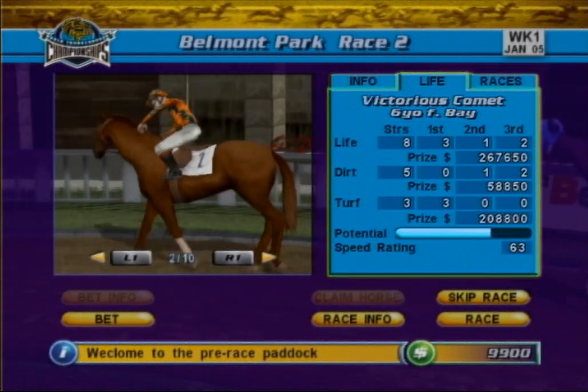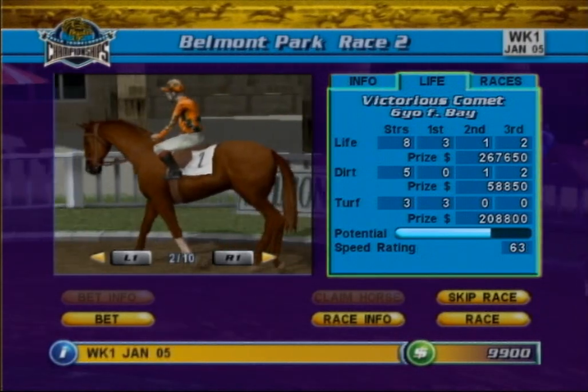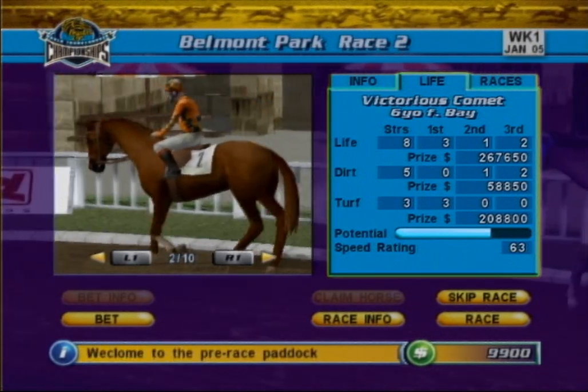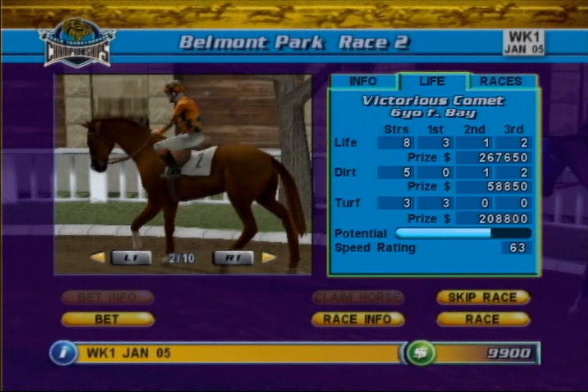The Info tab shows general information about the horse and the historical statistics of the jockey who will ride in the race. The Life tab gives a summary of the horse's race record, categorized into dirt races, turf races, and the lifetime total. Each category shows the number of starts and the number of first, second, and third place finishes, as well as the purse money earned.